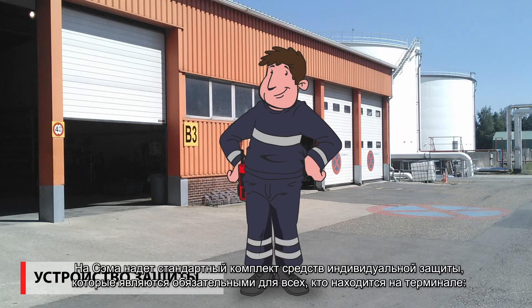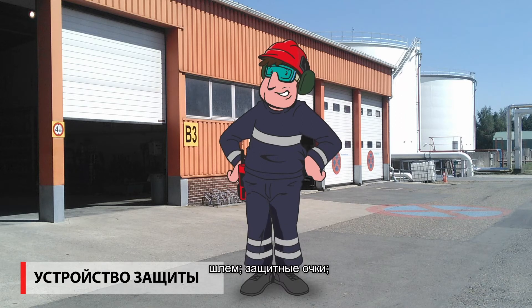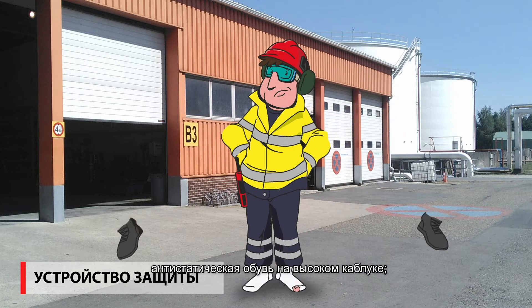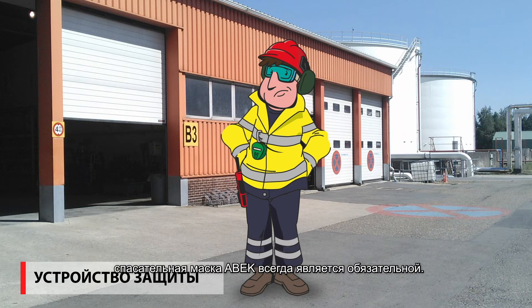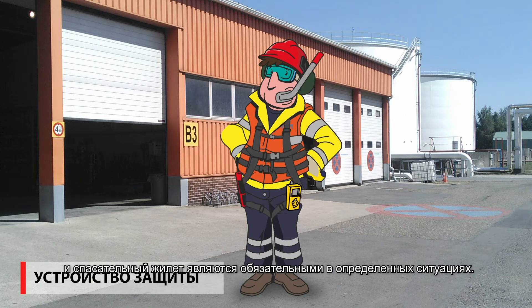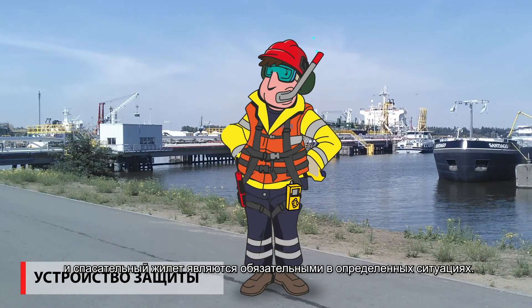Sam is wearing all the standard protective gear that you must wear on the terminal: helmet, safety goggles, fire-retardant anti-static clothing, anti-static high-heel safety shoes, and ABEC escape mask are always obligatory. Protective gloves, H2S detector, and life jacket or safety harness are obligatory in specific situations.